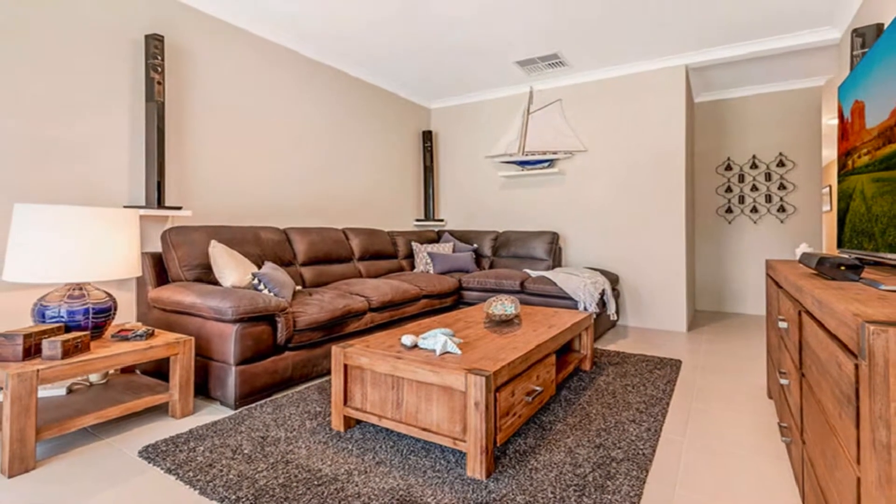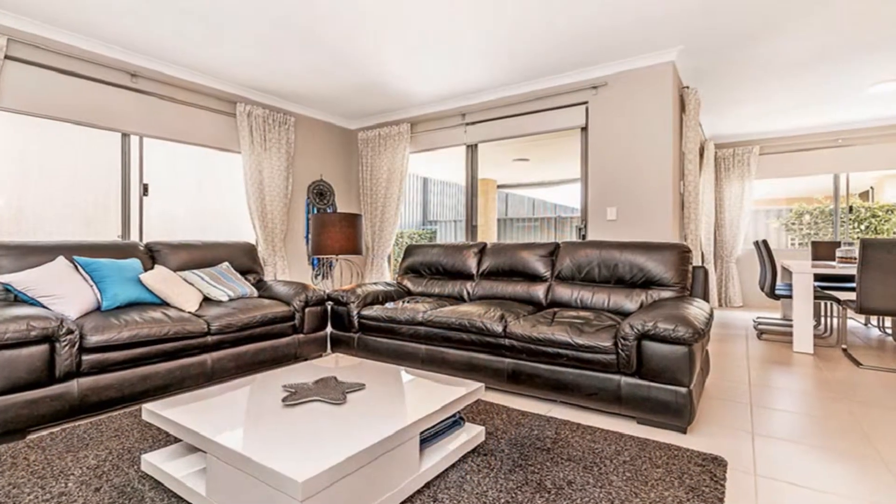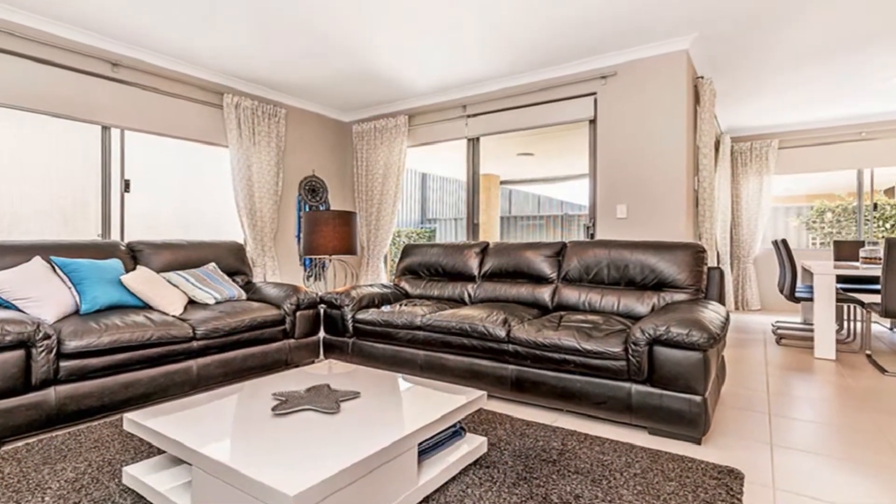The front living TV area flows to a wide open family design, inclusive of informal dining.